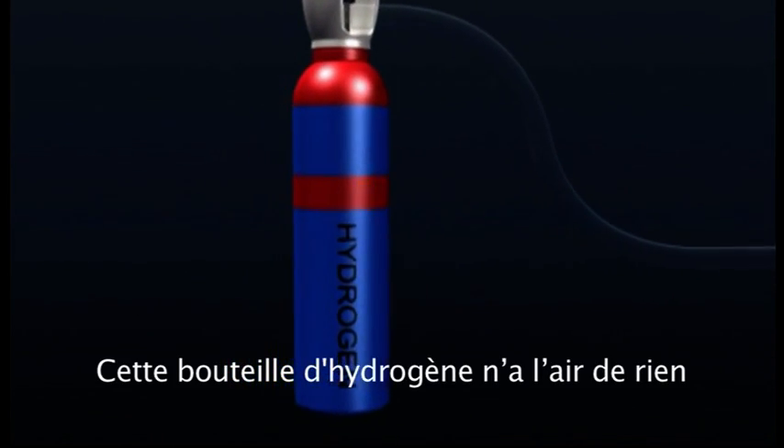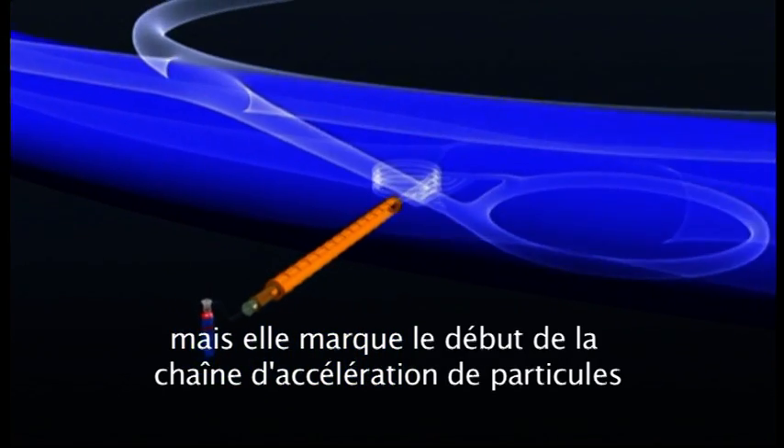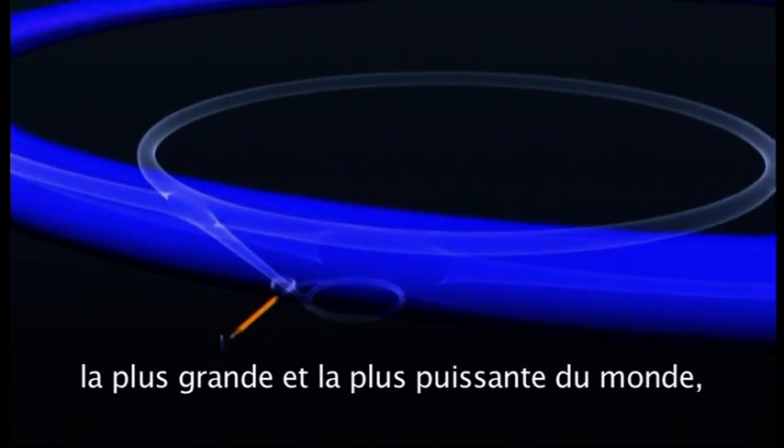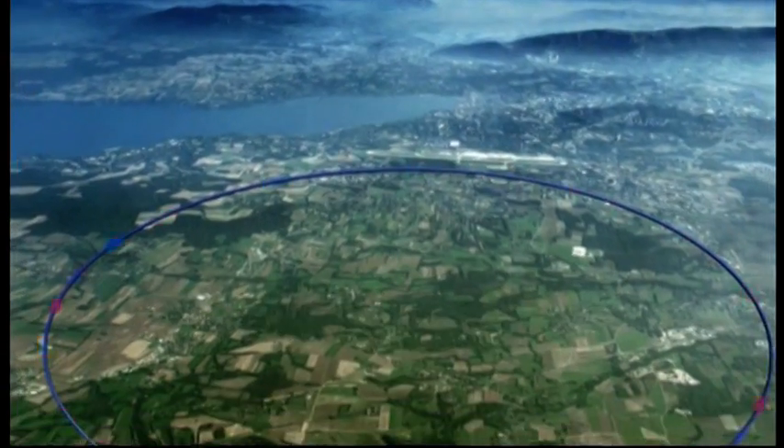Insignificant though this bottle of compressed hydrogen gas looks, it marks the beginning of the world's largest and most powerful particle accelerator chain, culminating in CERN's spectacular Large Hadron Collider.